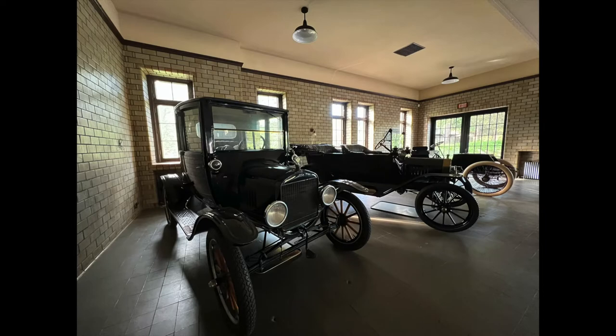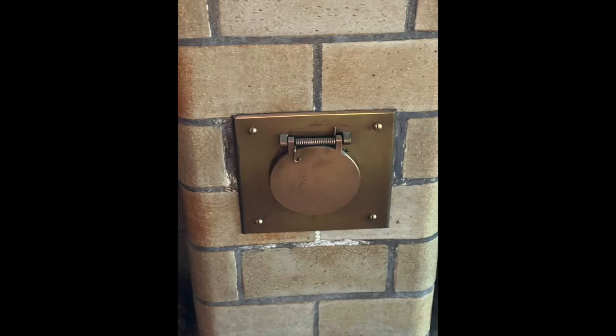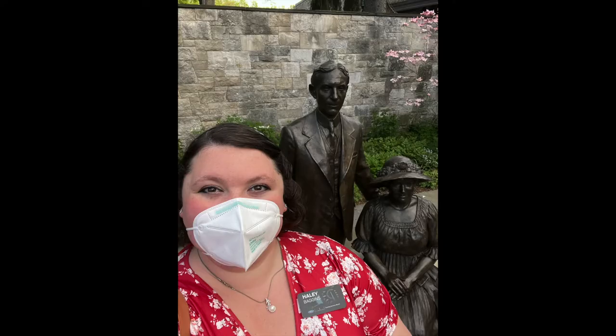This was actually Henry Ford's garage. None of those vehicles belong to him, but this was the plug for Clara's electric vehicle that was not a Ford. And here I am with Mr. and Mrs. Ford in the bronze.